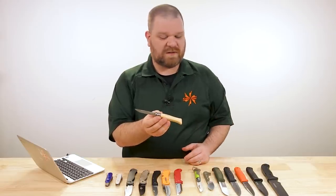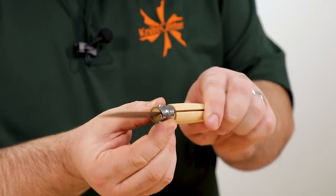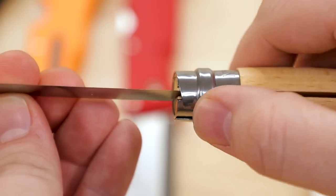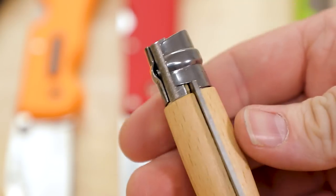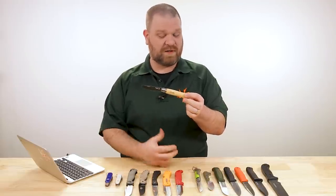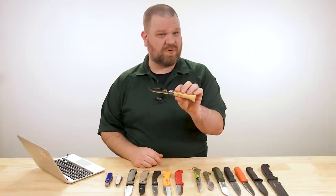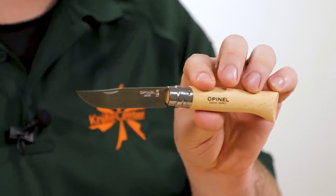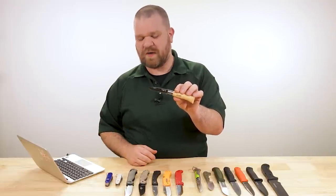Some smaller Opinels don't have any locking mechanism, but the Number 8 does — you've got a locking ring, very simple and elegant: it keeps the blade from moving around and is easy to slide out of the way when you're done, and it'll even lock the blade in the closed position as well. In addition to handle comfort, slicing capability, and lightweight — this knife is about 1.6 ounces — the price is also fantastic. This one with a Sandvik 12C27 Swedish stainless steel blade is $18.